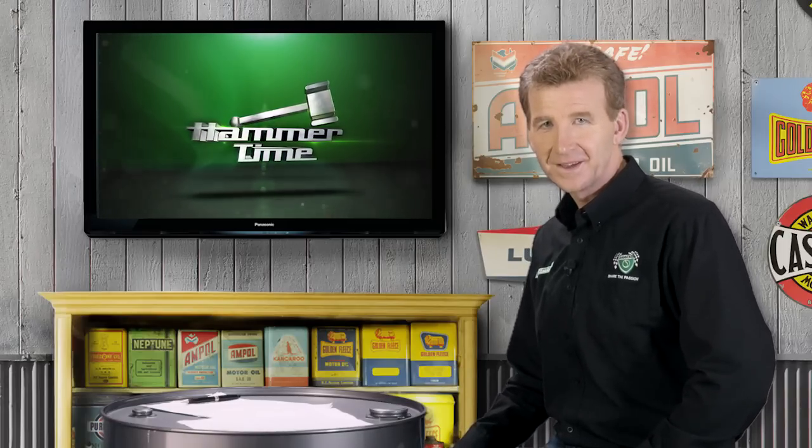Celica involvement in Australian motorsport seemed to increase in direct proportion to its decline as a road car. That was very important in terms of protecting the Celica's image and reputation for road car buyers. Stay with us as we meet a proud Toyota Celica enthusiast and get the latest news from the Shannon's auction team in Hammer Time.